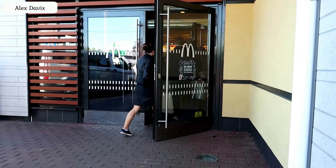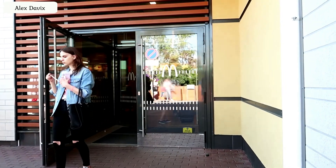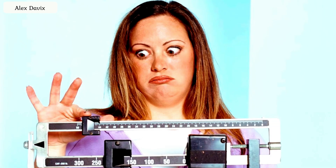Those were 7 life hacks for McDonald's. If you liked this video, don't forget to like and share the link with your friends. And do not abuse fast food, otherwise you can gain extra pounds. Thank you for your attention. Bye bye!